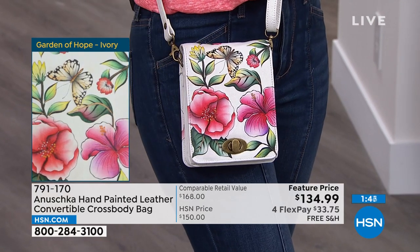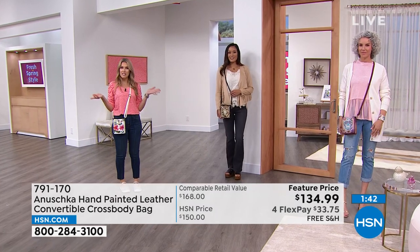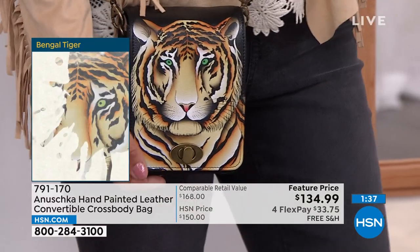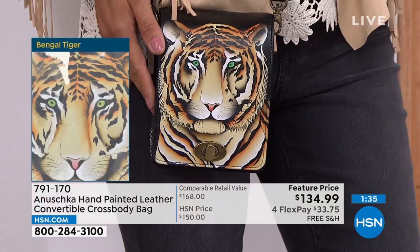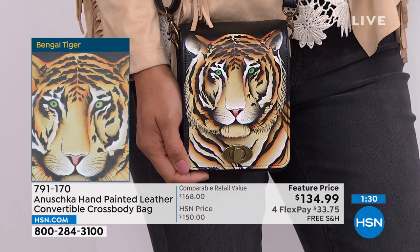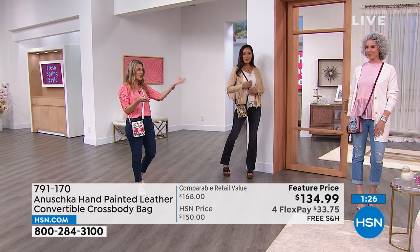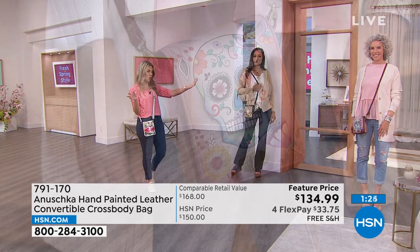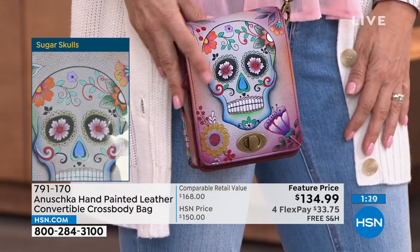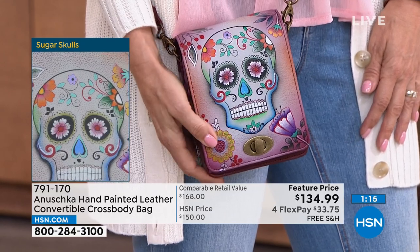I'm wearing jeans and a little t-shirt with some shoes — maybe running errands or taking the kids out. Paulina looks like she's going to a rock concert with her fringe suede jacket and the Bengal Tiger crossbody — platform shoes and flared jeans. So it's all about style and letting these bags be part of your life and your moments. Christina looks fantastic as always with high heels and a pretty pink top.